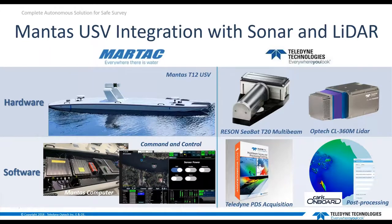This configuration for this particular demonstration includes three main hardware components: the Mantis T12 unmanned vessel fitted with the RESON CBET T20 multibeam for subsurface data collection, and the Optech CL360M LiDAR for surface scanning. On the software side, we have the Mantis command and control software for vessel control, the Teledyne PDS acquisition software for data collection from the sonar and LiDAR, and Keras OnBoard providing automated data processing and near real-time data stream from all components.